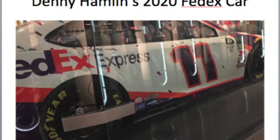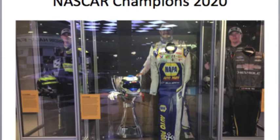Here's Denny Hamlin's modern 2020 FedEx car, as he won it in the Daytona 500. He got his race car back recently in February, and the National Hall of Fame people wanted his Daytona car right in the museum. Here were the racing champions from last year's 2020 COVID-19 season. The truck series belonged to Sheldon Creed, the Xfinity series belonged to Austin Cindric, and for the big boy Cup series, Chase Elliott was the Cup driver champion.